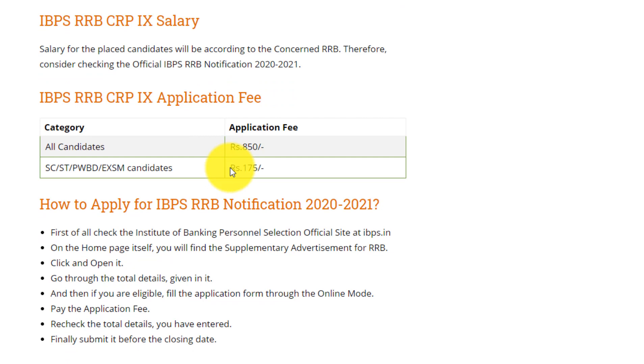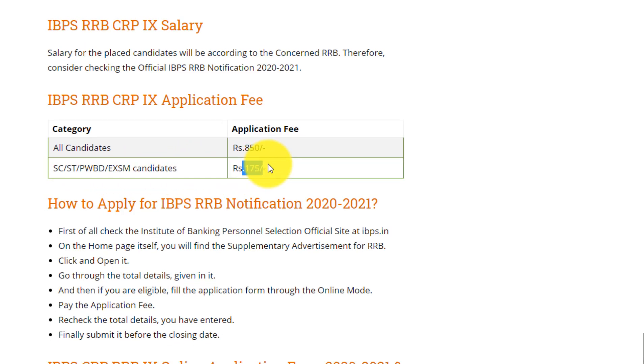Regarding the application fee: for all general candidates it is 850 rupees. For SC, ST, PWBD, and EXSM candidates, the fee is 175 rupees.